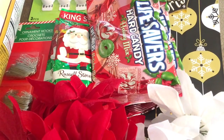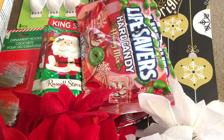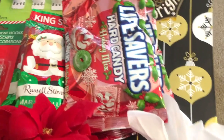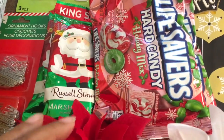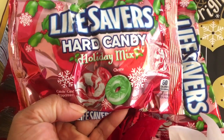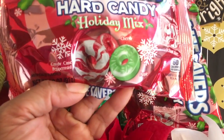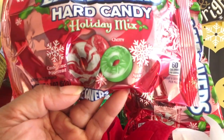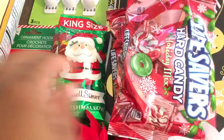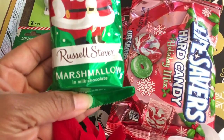I went to Ollie's and Dollar Tree and I just want to show you a couple of things that I got. I went to Dollar Tree yesterday and they had these hard candies which I love — this is the holiday mix. It has candy cane, peppermint, cherry, and apple. I got two bags of those.